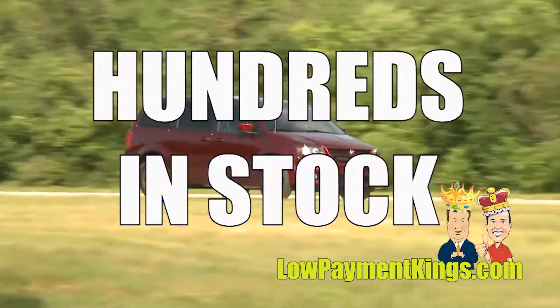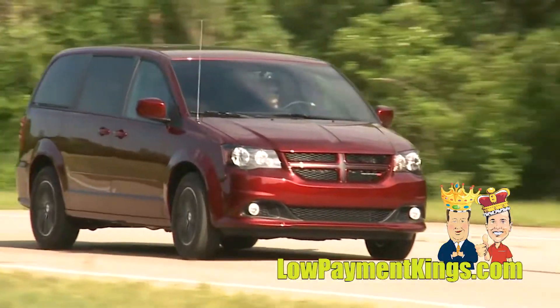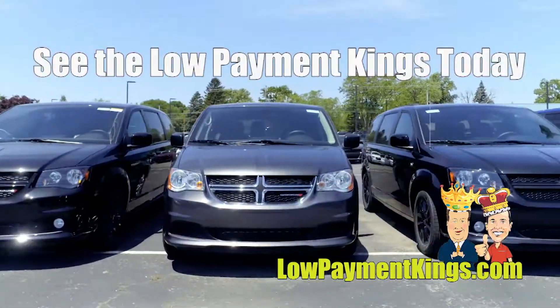We have hundreds of vehicles in stock, but we have these specific Dodge Caravans in stock ready to go for you to drive home and take immediate delivery. Leave your checkbook at home and come see the Low Payment Kings today.